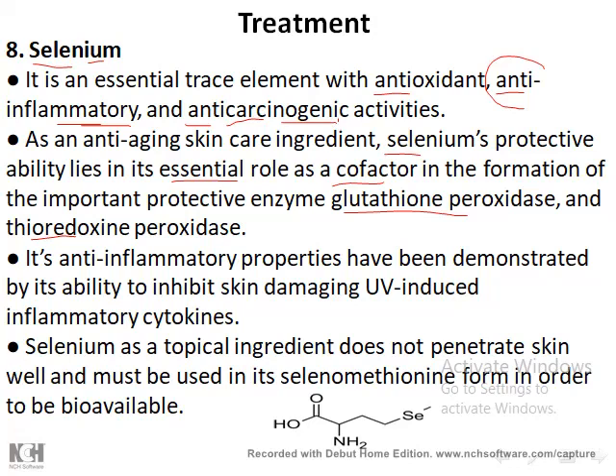Selenium reduces lipid peroxidation and reduces hydrogen peroxide to water. Due to its anti-inflammatory activity, it is important in inhibiting UV light damage — since inflammation increases cytokines, which activate activator protein and increase skin damage. Topically, selenium alone cannot penetrate the skin. It must be used as selenomethionine, which enhances absorption and allows selenium to produce its effect.